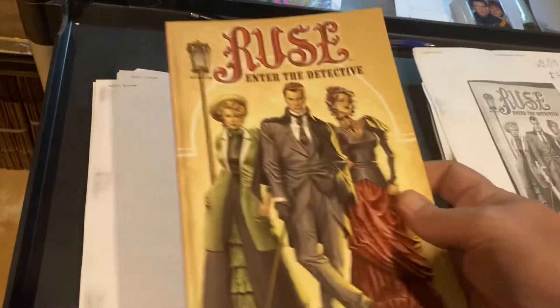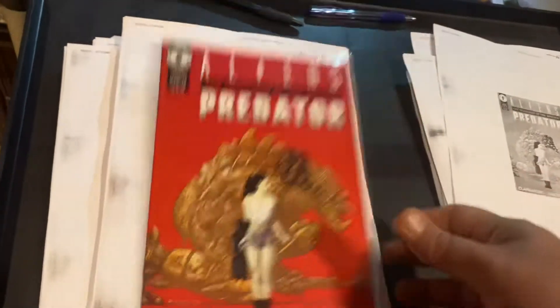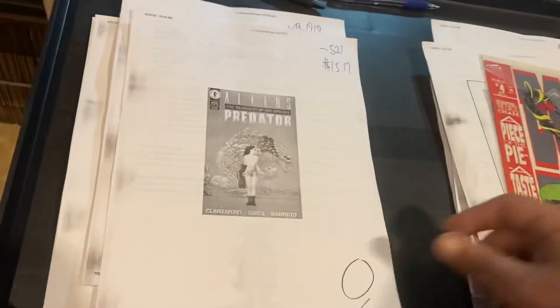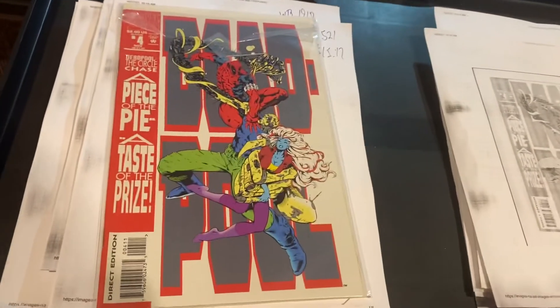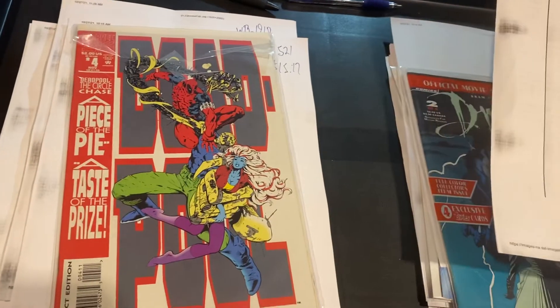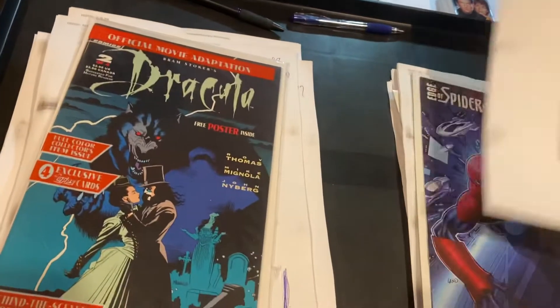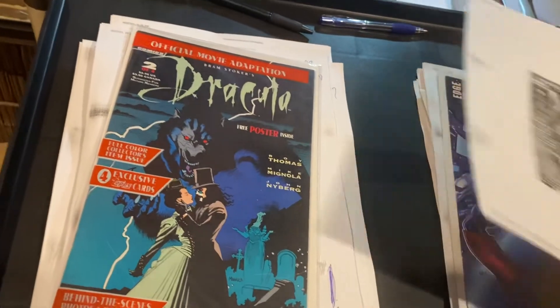Ruse Enter the Detective, $14.99. Aliens vs. Predator: Deadliest Species — I love this cover — $15.17. Deadpool number four, Piece of the Pie, $17.90 on that one. Dracula Bram Stoker's by Topps, $24.99. Yeah, a lot of people — these are in dollar boxes, guys. I buy them all.